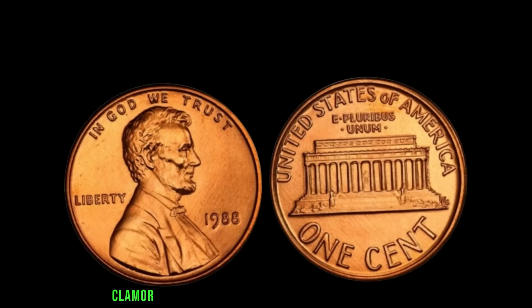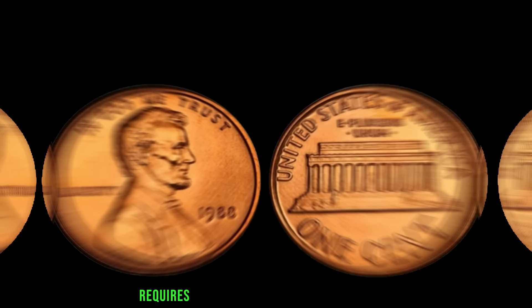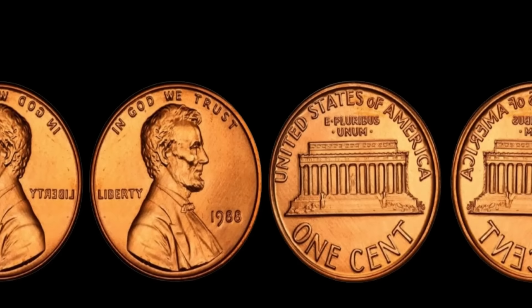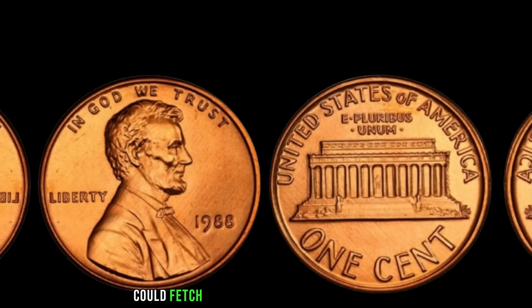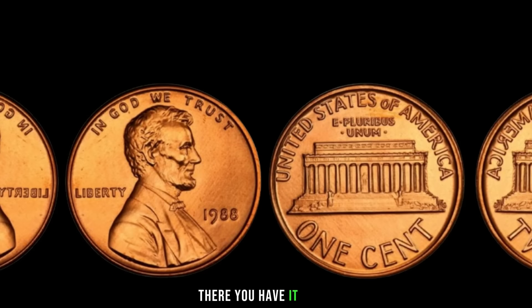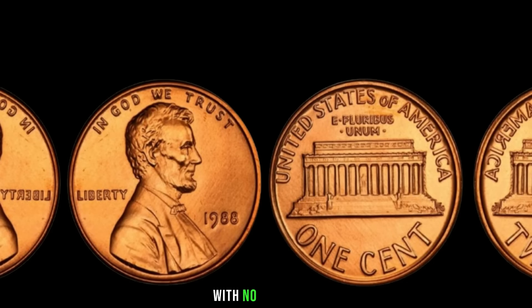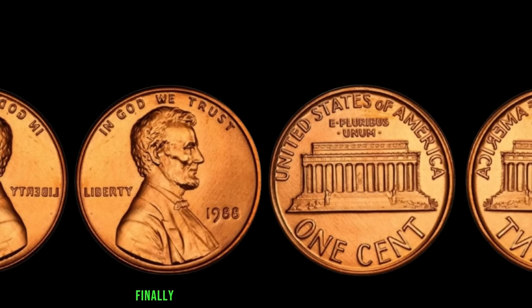Determining the value of such a unique coin requires expertise. Factors such as condition, rarity, and market demand all play a significant role. While it's difficult to pinpoint an exact value, estimates suggest a well-preserved 1988 Lincoln penny without a mint mark could fetch upwards of a million dollars at auction. It's essential for collectors to authenticate their coins and seek professional appraisal before making any transactions. The mysterious tale of the 1988 Lincoln penny with no mint mark continues to captivate collectors and enthusiasts alike. Finally, this coin's value is $4 million.